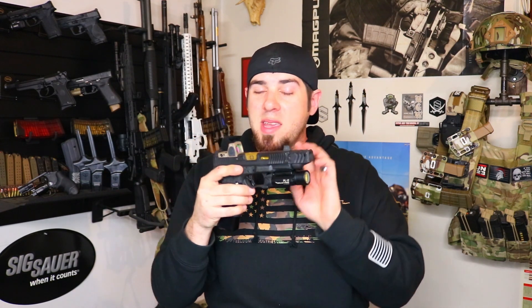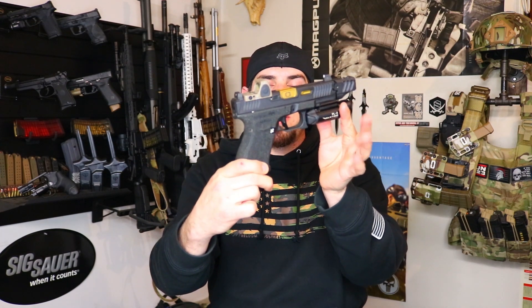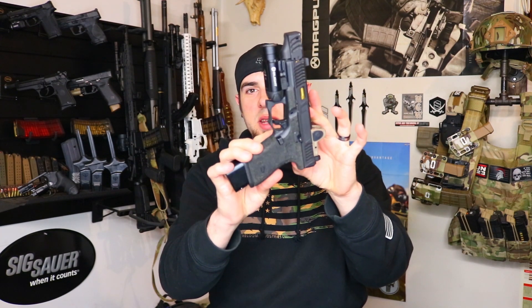This thing runs like a champ. As far as the trigger, I'm running an Agency Arms trigger in here. I'm also running an Olight PL2 Valkyrie — I believe it's either 800 or 1000 lumens — and it has a quick detach lever, which is great since I'm always swapping lights between guns. I'm running an extended slide lock and a Hive Technologies magazine release, which I really like because it's a metal mag release — you get a ton of grip on it and it feels great on the gun.